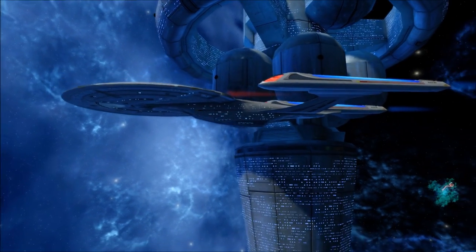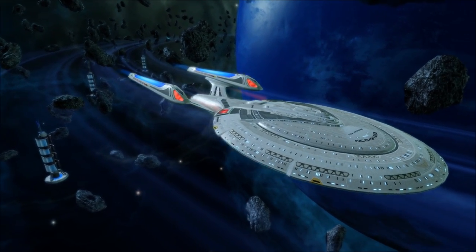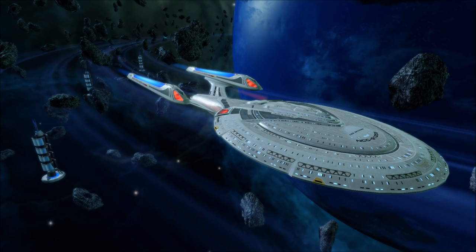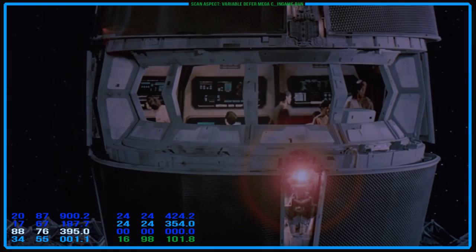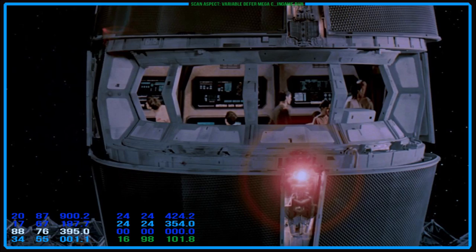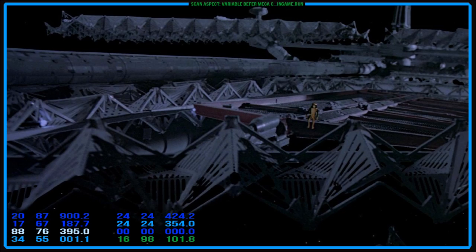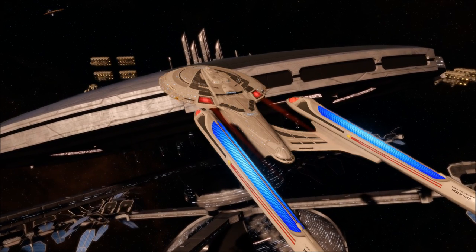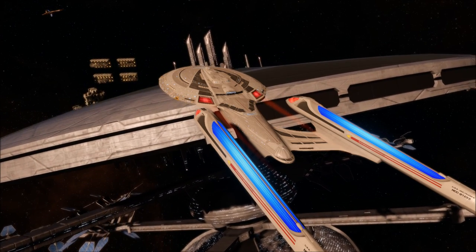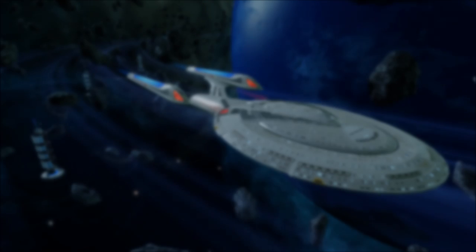That figure is as variable as the plot needs it to be, though another scale suggests that subspace comms travel at approximately warp 9.9995. The Federation has a wide network of satellites, stations, and ground-side relays that bolster and bounce communications all across UFP space, ensuring that most colonies and ships are never out of contact with one another. New colonies, however, might require some time to set up receivers and communication towers, and starships on the front line of unexplored space often have to deploy their own subspace boosters in their wake to relay information back to Starfleet HQ.